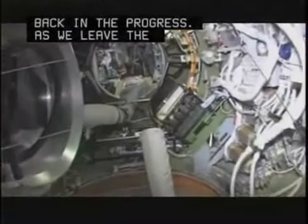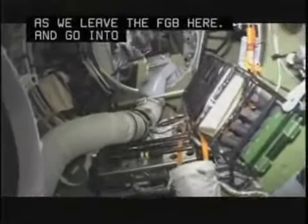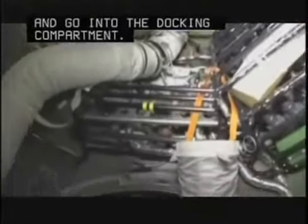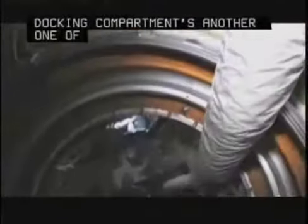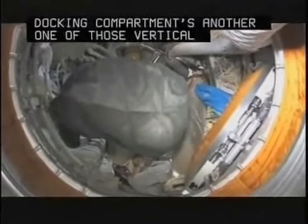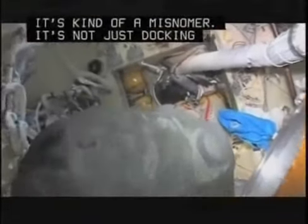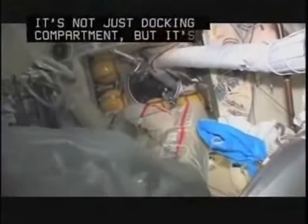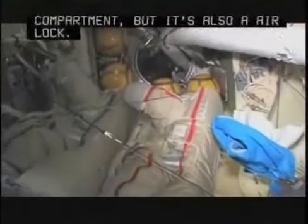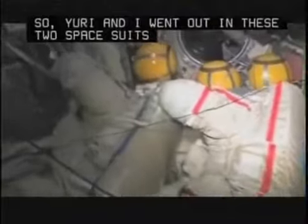As we leave the FGB and go into the docking compartment — it's kind of a misnomer. It's not just a docking compartment, but it's also an airlock. Yuri and I went out in these two spacesuits a few weeks ago, went into open space, and had a spacewalk.